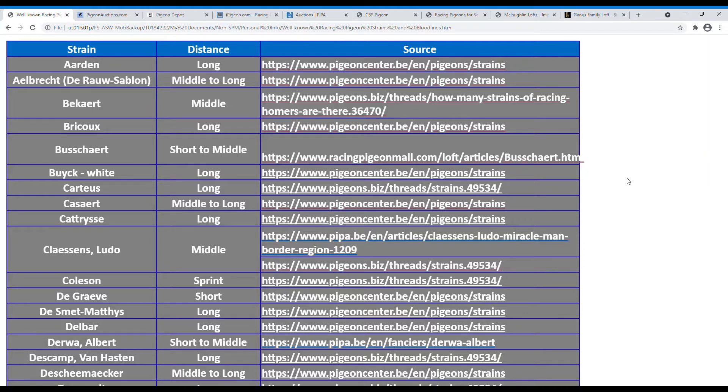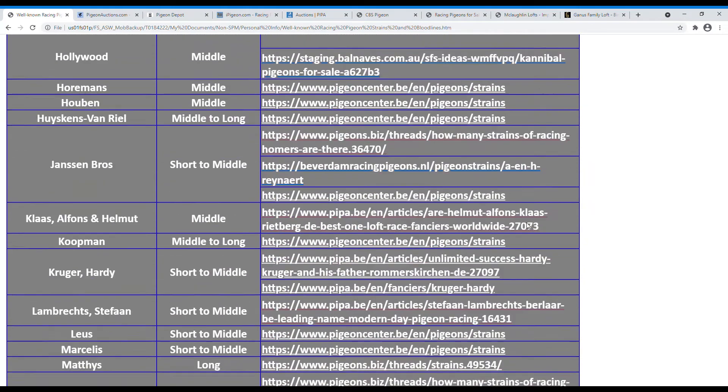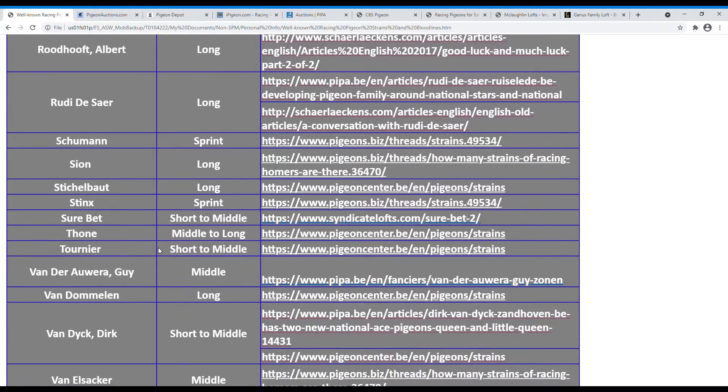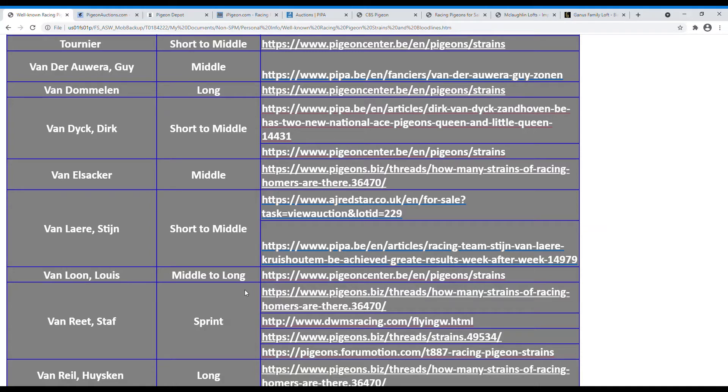Once you have this, you know what these strains are and what distance they're good for, and you know what you're looking for in your loft. On my last video I mentioned I purchased a Staffanry pigeon because I needed some sprint or short distance birds in my loft. So it's good to know the popular or well-known strains and what they're good for.